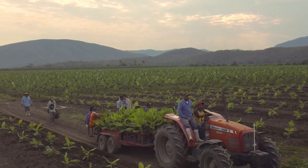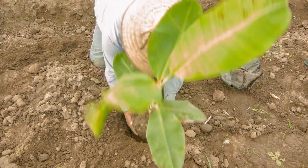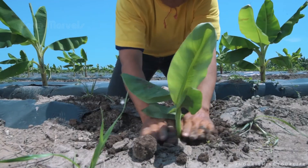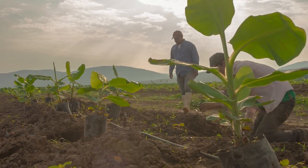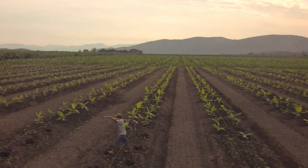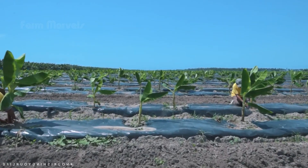Bananas don't grow from seeds like other fruits. Instead, they begin their life as suckers — shoots from the base of an existing plant. Farmers in Africa use precision planting methods to ensure the suckers are perfectly spaced for optimal sunlight and water absorption. In modern banana farming, we're seeing an incredible shift where even drone technology is being considered to map out fields and optimize planting efficiency. It takes up to nine months for these plants to grow into mature, banana-bearing trees.